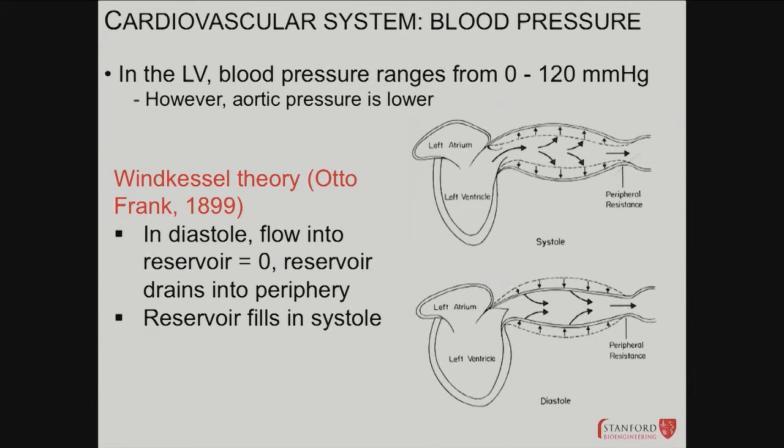The Windkessel theory, also credited to Otto Frank, models the aorta as a large elastic reservoir. Think of the big vessel as the aorta and the other as the left ventricle. In diastole, there's no flow into the reservoir — the heart is relaxing and filling with blood, so the aorta isn't getting more blood; if anything, blood is leaving the aorta to go elsewhere. In systole, this reservoir fills from the ventricle, expands, and then blood leaves as it compresses back. That's the compliance of the arterial circulation.